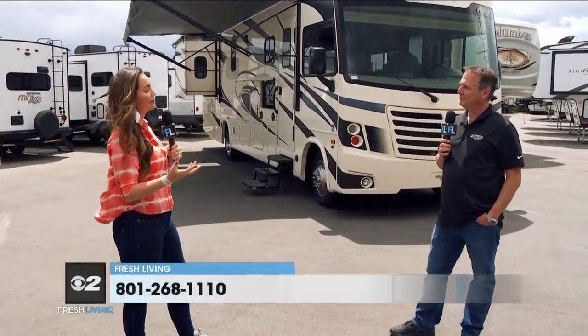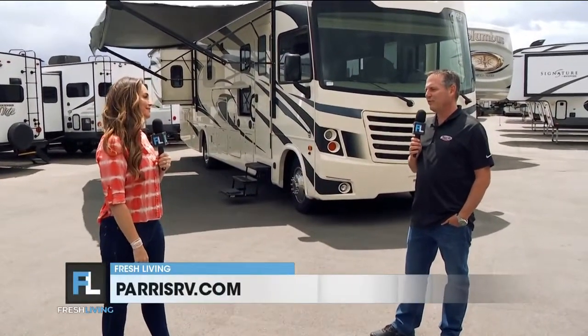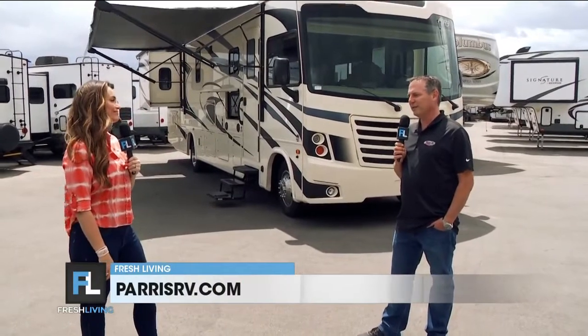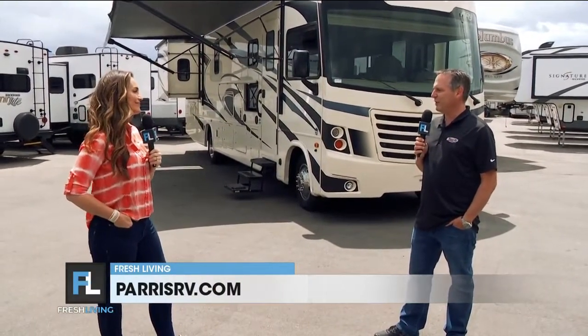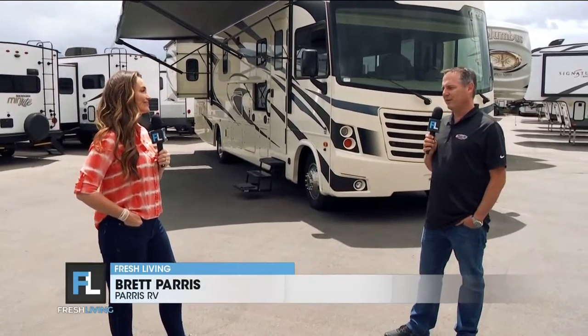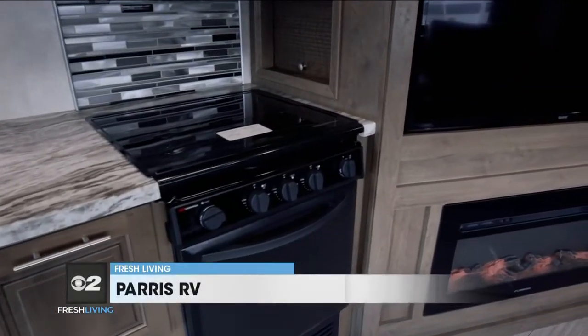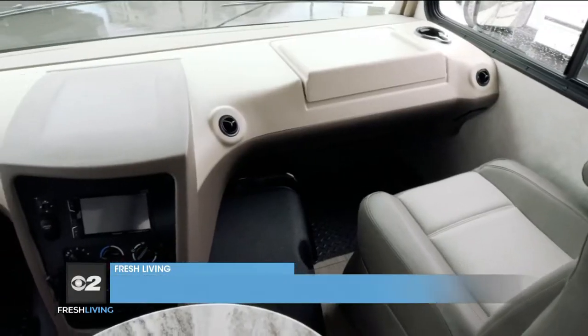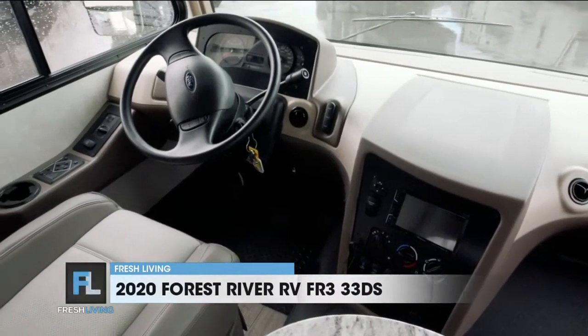One big thing with RVing is making memories with the family. You only have so many summers with your kids — it's perfect to build those memories. It sure goes fast. I've got three kids, they're all raised, my youngest is now 20. You get 18 summers with your kids and it goes super fast. Having an RV is a great way to take your family out and vacation in style. A motor home like this — the vacation starts when you leave home. You can buckle them in, drive down the road, and make an adventure out of it.